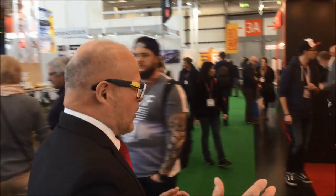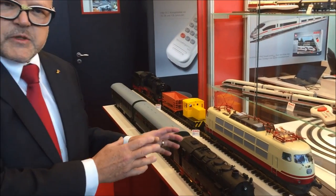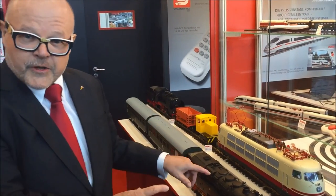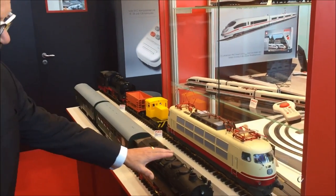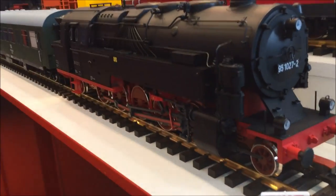Now you saw the history and we will walk over to our new G-scale items. I will show you the locomotives which will be issued and shipped this year. Please come with me. Here we have our new items for G-scale, and the first thing I want to show you is our BR-95, our steam engine — a very nice model.